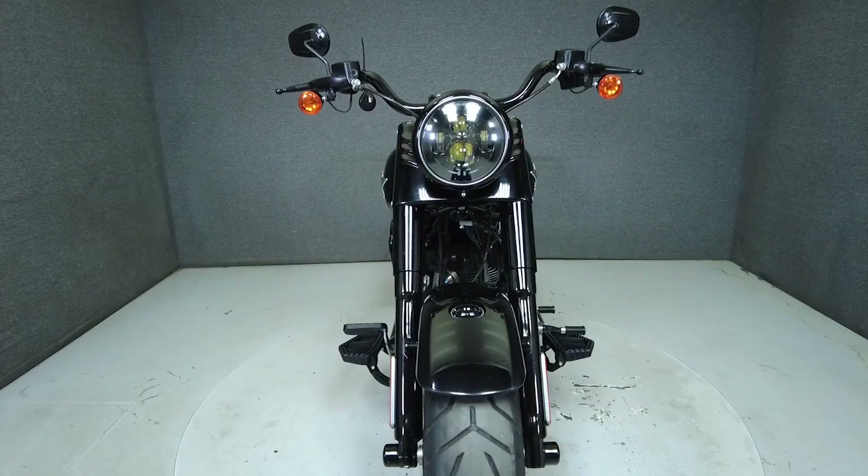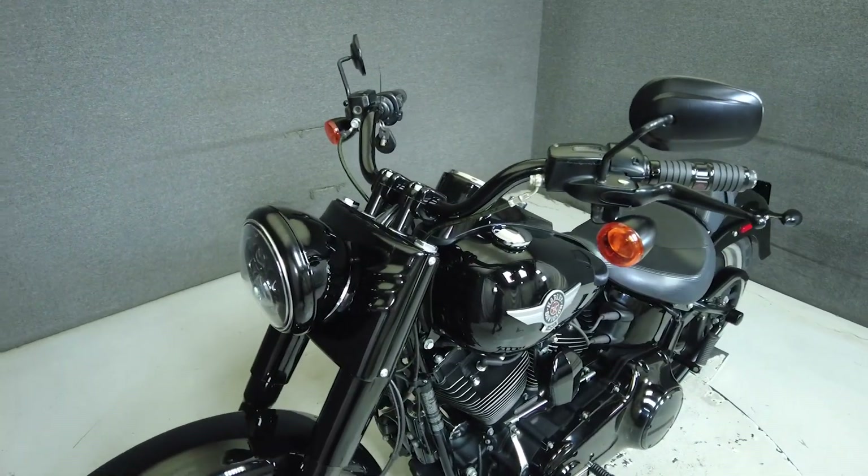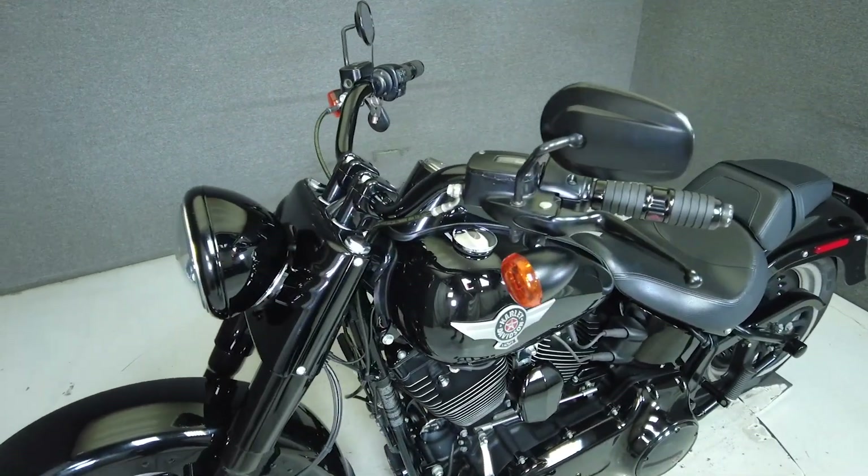It has a lower seat height of 26.4 inches and a wet weight of 734 pounds. In order to pass New Hampshire State inspection, this bike will need a new muffler.